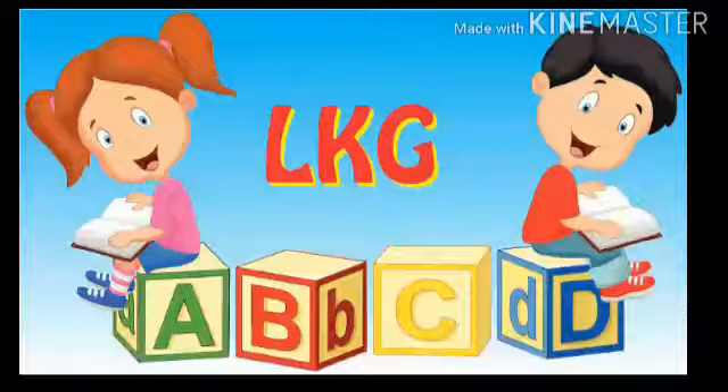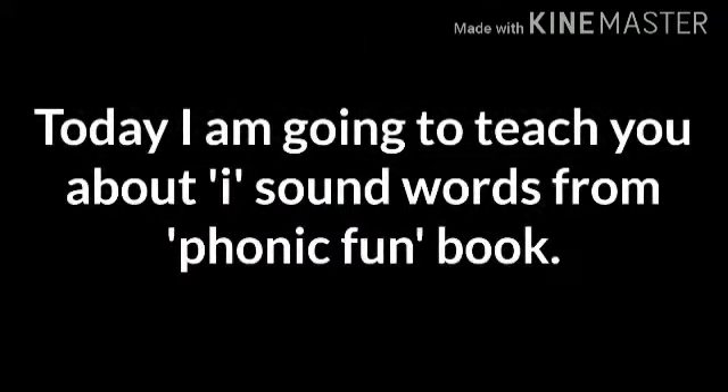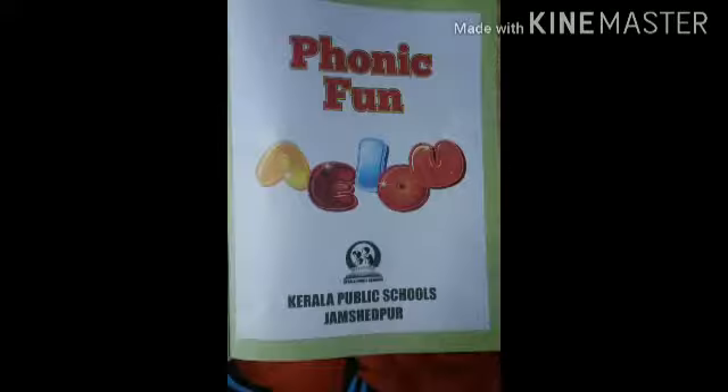Good morning children. How are you? Hope you all are fit and fine at home. Here I am your teacher Seema from Kerala Public School, Gamharia. Today I am going to teach you about I sound words from Phonic Fun book.